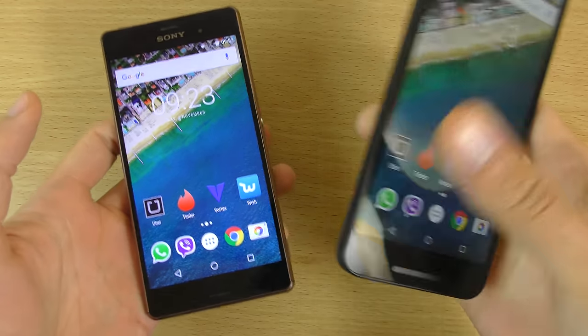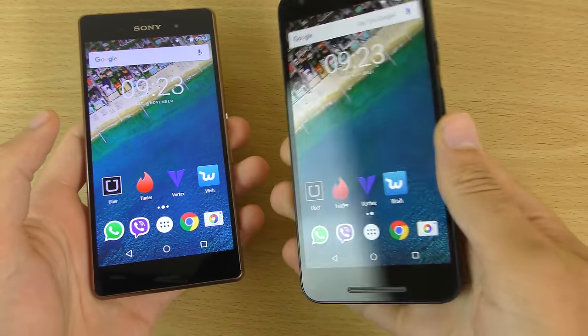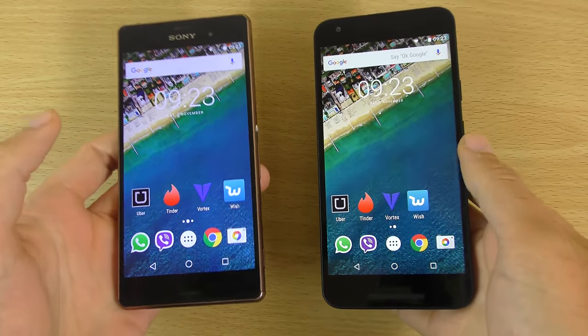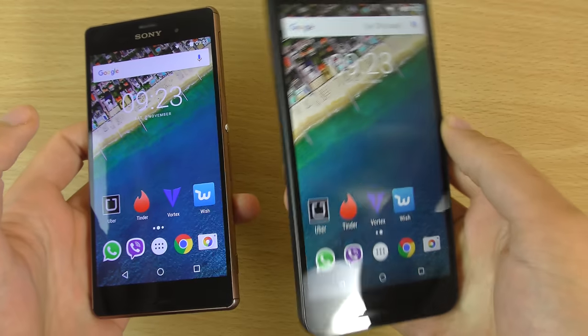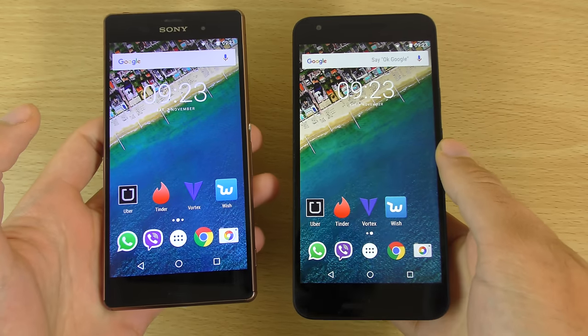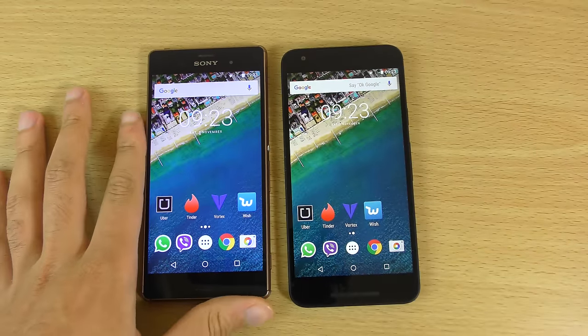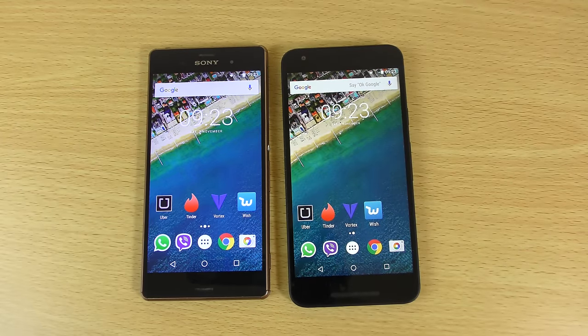You can probably get the Z3 for the same price or cheaper than the 5X, and I'd probably support you getting the Z3 any day of the week — but that's just my opinion. I hope you enjoyed the video, and if you did, don't forget to leave a like. I will see you in the next one. Cheers.